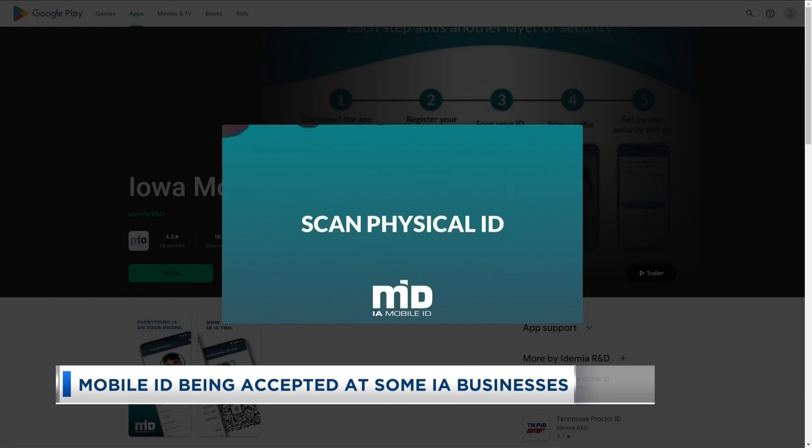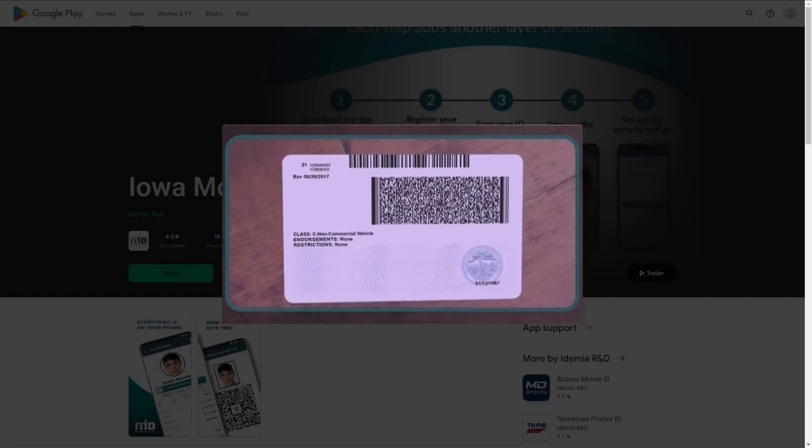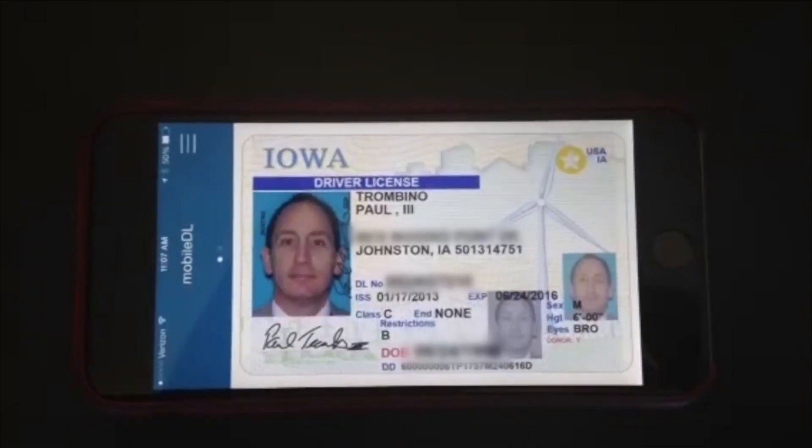The Iowa DOT says that the mobile ID is helping people manage their personal information in new and different ways. The user is always in control of their information — they have to consent to release information to a business that's asking for it.